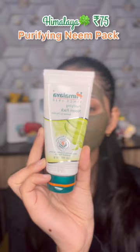Affordable Indian skin care. First product is Himalaya Purifying Neem Face Wash. Himalaya Tan Removal Orange Peel Off Mask. Himalaya Purifying Neem Face Pack — it's my favorite one.